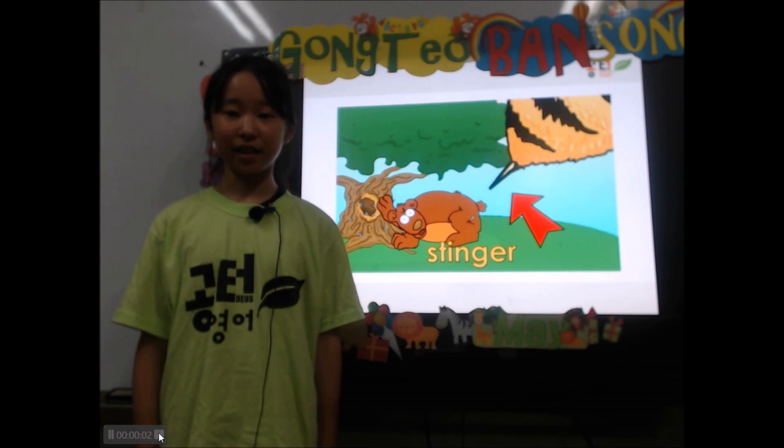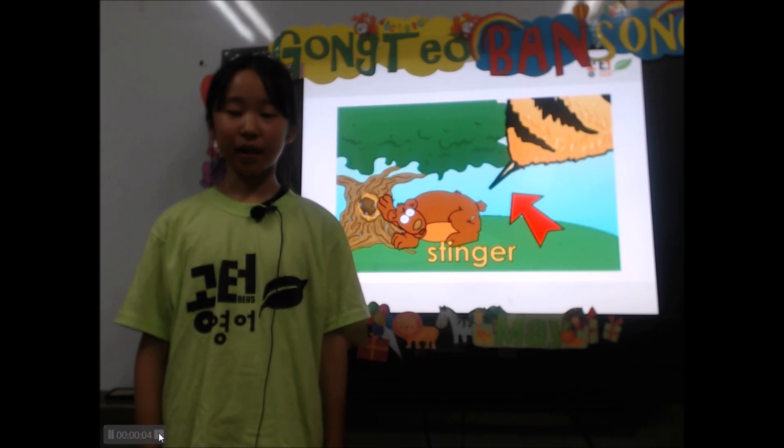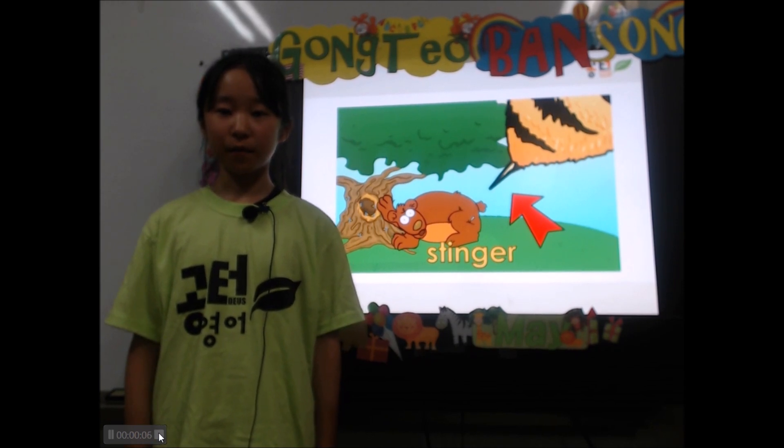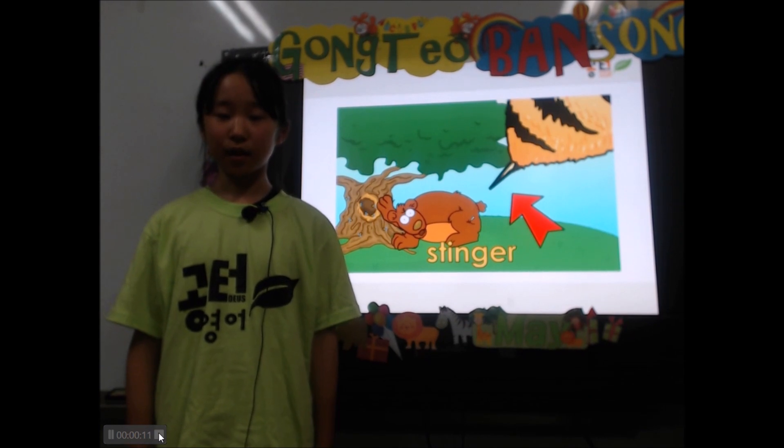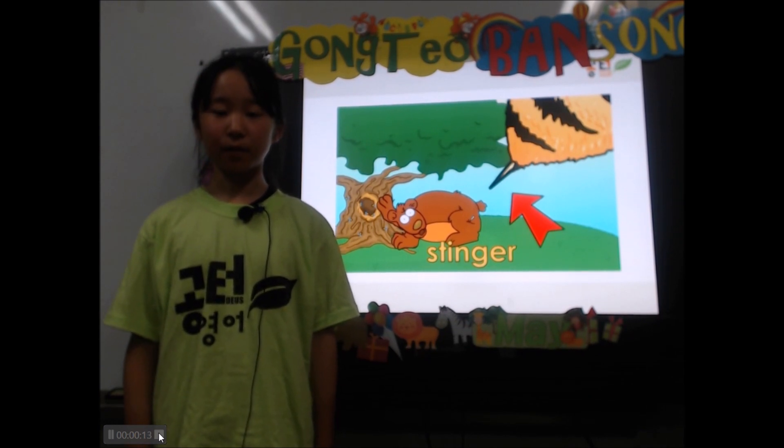A bee has a stinger. If a person or animal tries to invade the hive or harm the bee, the bee will use its stinger to protect itself.